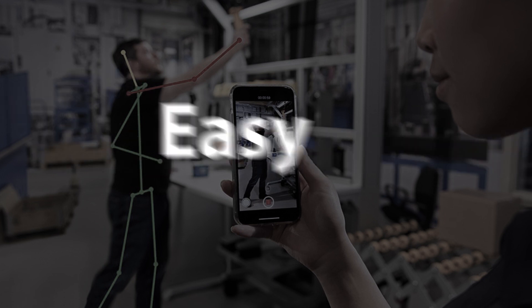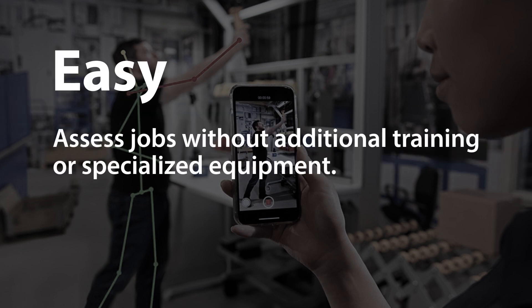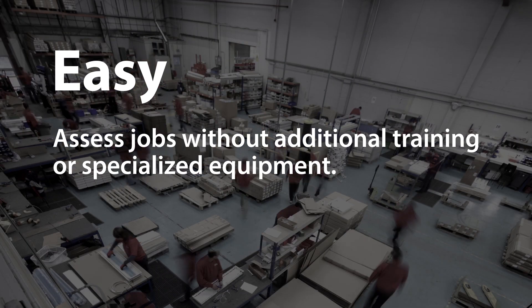Easy. Assess jobs without in-depth training, extra equipment, sensors, or wearables. Everything you need is already there.